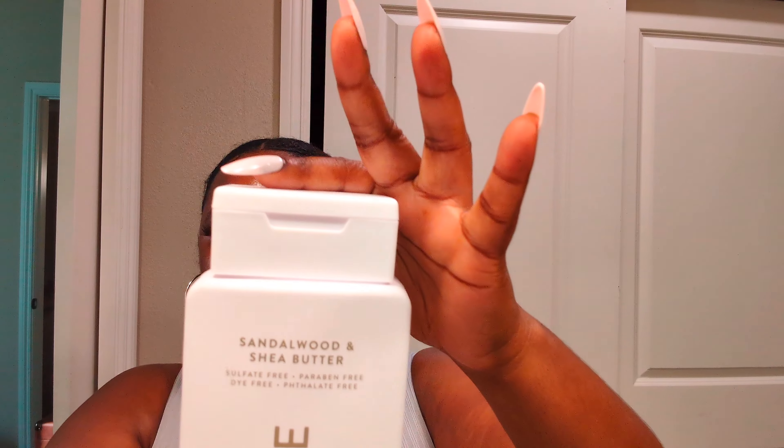I picked up some Native body wash — this is my first time trying it. This is the sandalwood shea butter scent. I wasn't sure about it but let me smell it... I like it! It's balanced out, not too masculine. It'll work for me.